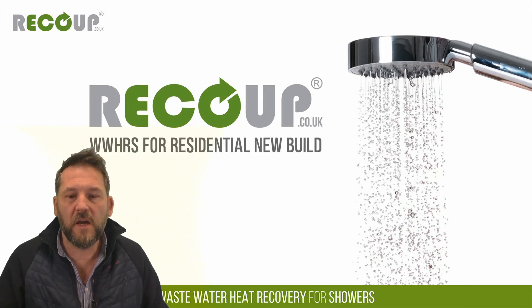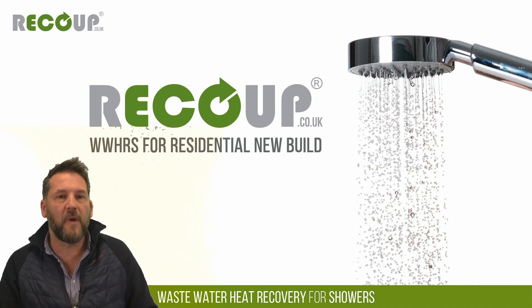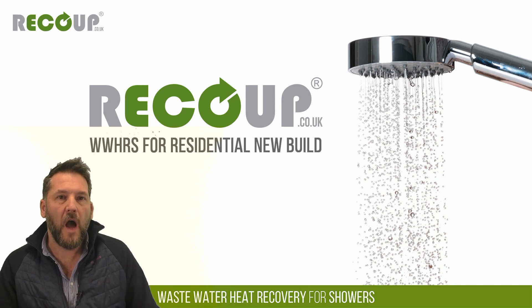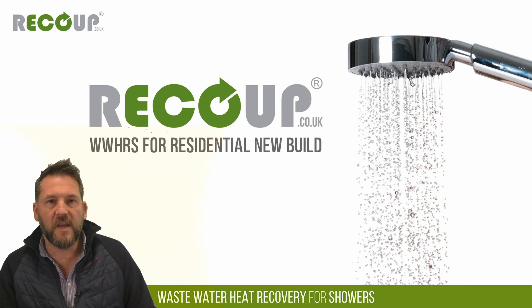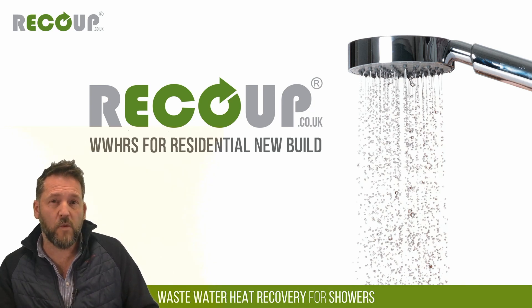Good afternoon everybody, thanks very much for your time. My name is Elias, I head up the specification and business development team here at Recoup. The presentation today is our wastewater heat recovery for residential new build, focusing essentially on the current Part L 2021 regulations and how wastewater heat recovery can help assist achieving Part L compliance for new build.